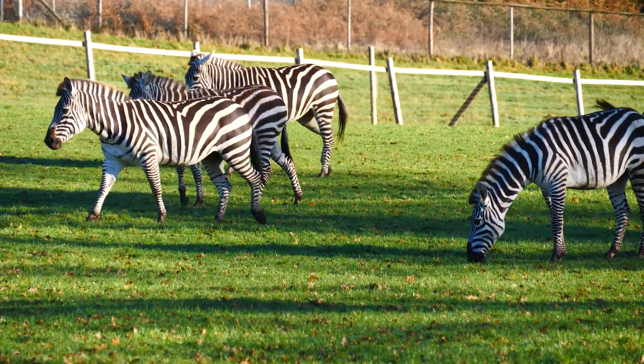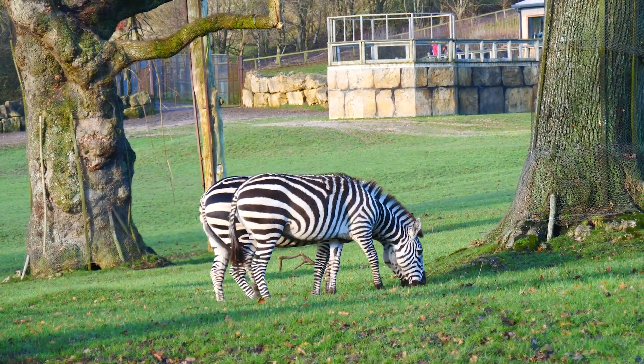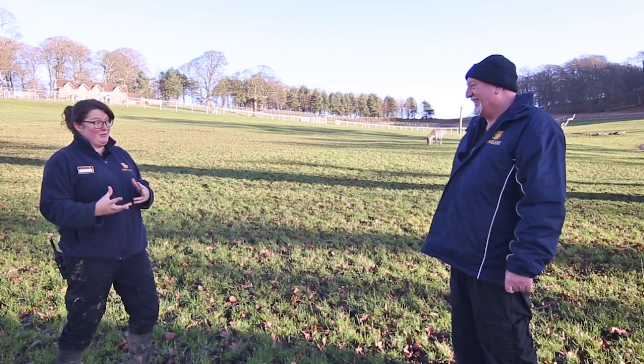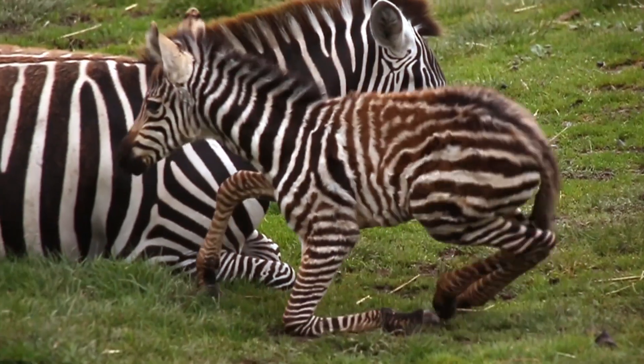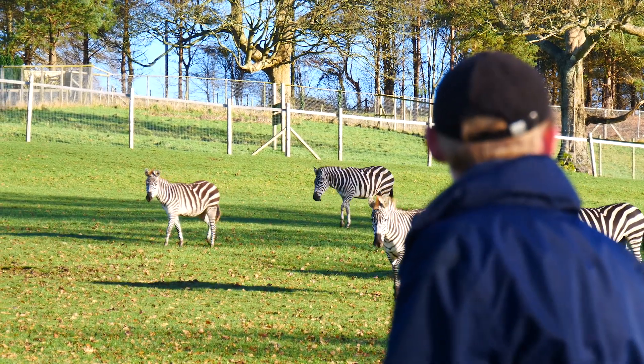We can still technically call them foals because you can tell the difference, but they're not far off looking like full adult zebras now. They're doing absolutely fantastic. Because one of the things is when baby zebras are born, they're not black and white - they actually come out a brownie colour and very fluffy as well. That helps them camouflage into the savannah where they originate from and helps them hide from predators. But now, as you can see behind, they've all got their beautiful dark black stripes coming through, which actually means we can start properly telling them apart. They all have their individual stripes, like we have individual fingerprints.